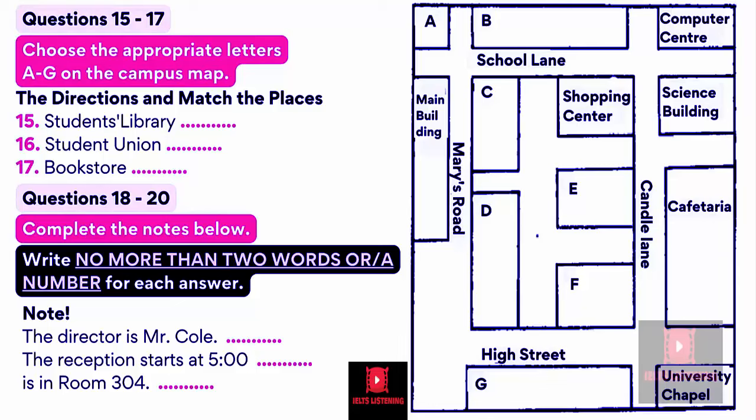Now let's start where we are, the main building. As you come out of the main building, you will see two other big buildings opposite you. One is the campus branch of the Midland Bank on your left. The other one is the post office. Then we will follow Marys Road until we come to School Lane. Here, on the opposite side of the road, you will see a huge white building directly on your left-hand corner. That would be the student's library. The student union is next to it, opposite the bank.